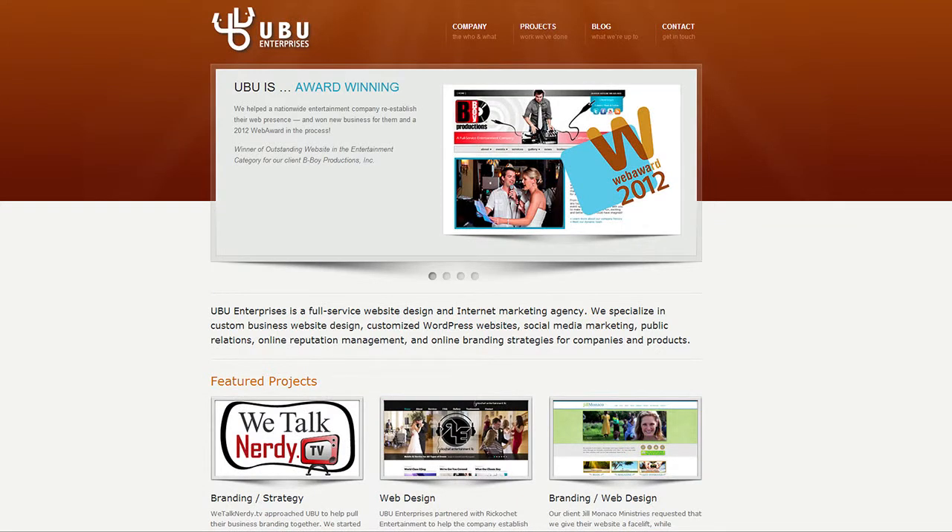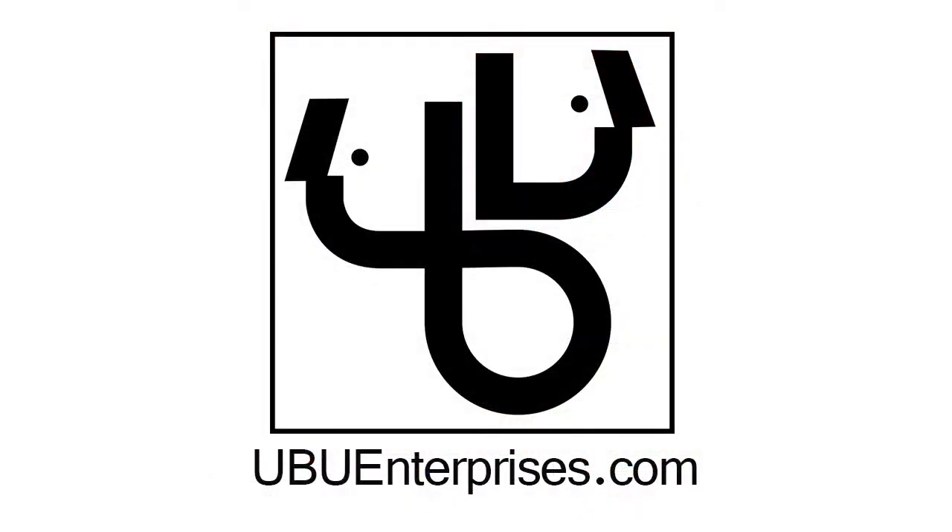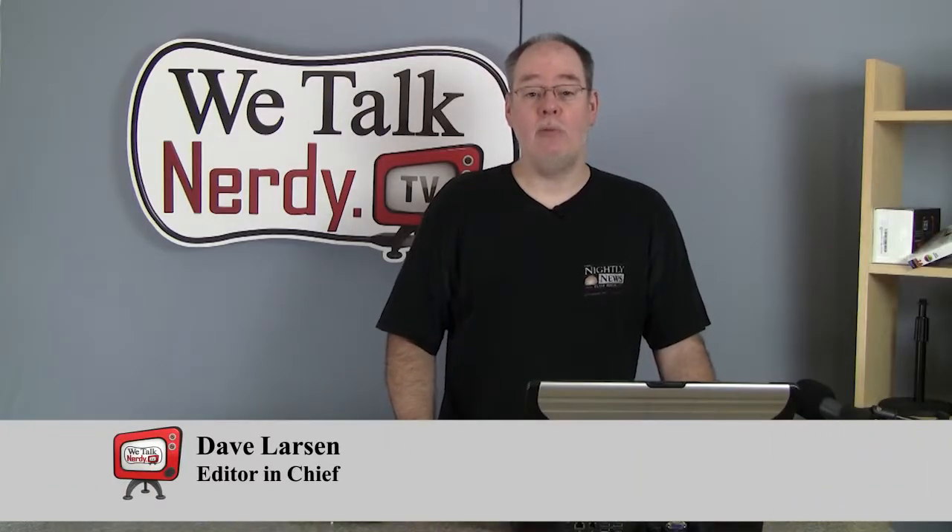WeTalkNerdy.tv is sponsored by UBU Enterprises, specializing in custom business website design, social media marketing, and online branding strategies for companies and products. Hello everyone, and welcome to We Talk Nerdy, the show about tech news, reviews, and how-tos. I'm your host, Dave Larson. Thanks for watching.